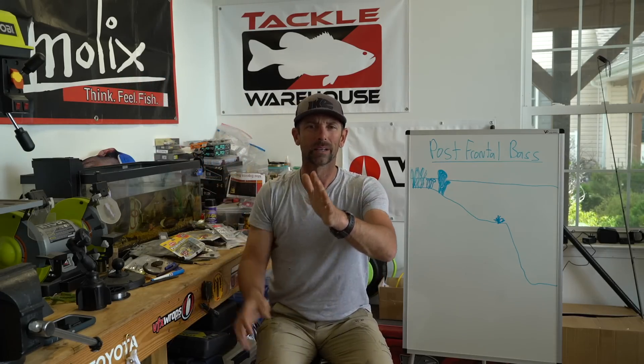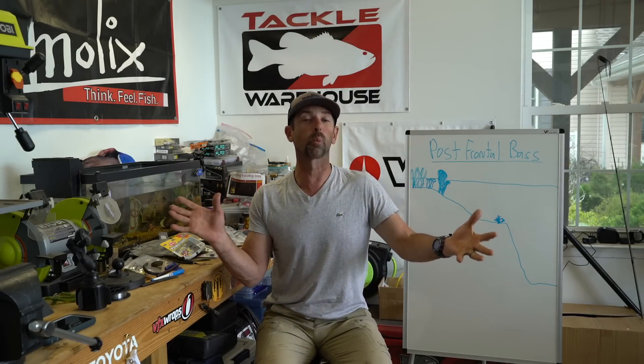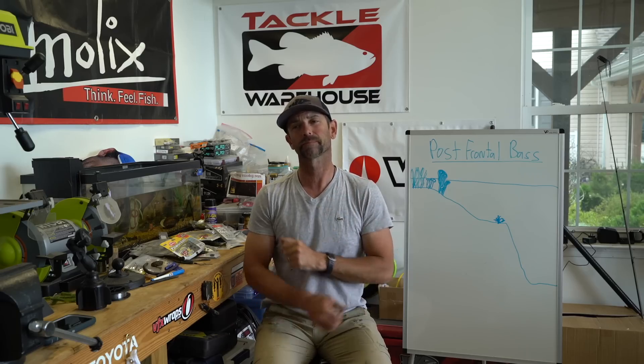But after the storm passes — the next day, the second day after the front passes — it's different. It looks different. The skies are blue, bluebird skies, not a cloud in the sky. It's often a little colder; the air and water temperature get a little colder. Sometimes it's windy. But one thing that's always true post-frontal is that pressure is now rising. That rising pressure is the kiss of death. When the pressure's rising, the fishing gets tough.